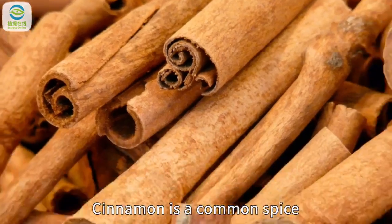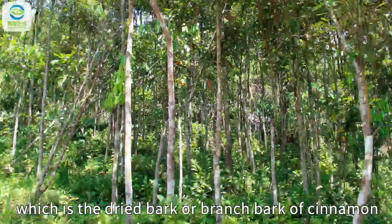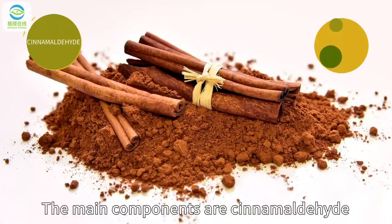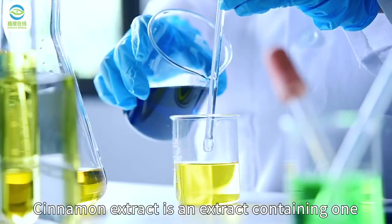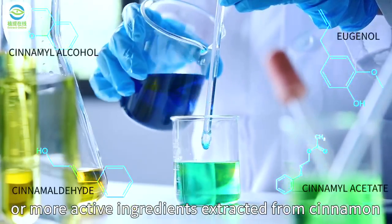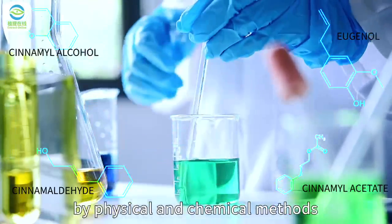Cinnamon is a common spice, which is the dried bark or branch bark of cinnamon in the Loresa family. The main components are cinnamaldehyde, cinnamal acetate, eugenol, cinnamal alcohol, and coumarin. Cinnamon extract is an extract containing one or more active ingredients extracted from cinnamon by physical and chemical methods.